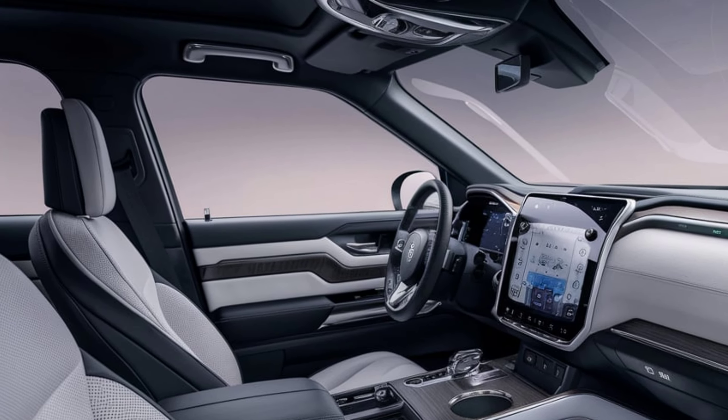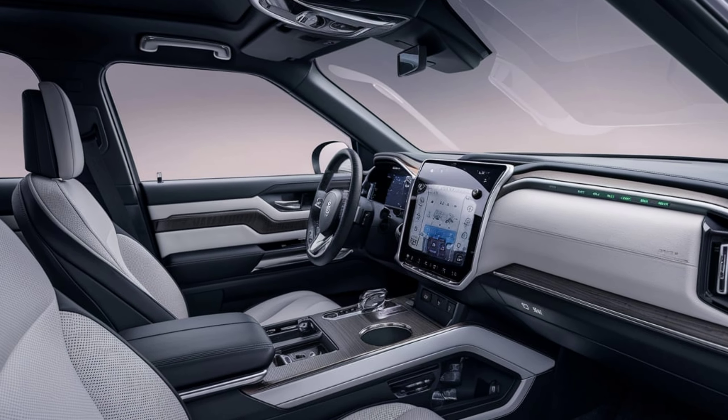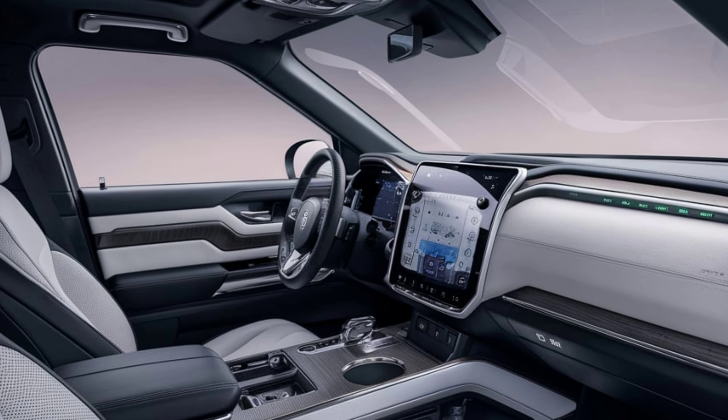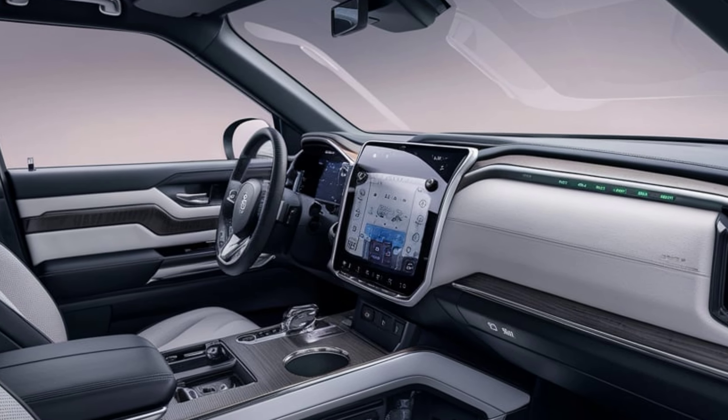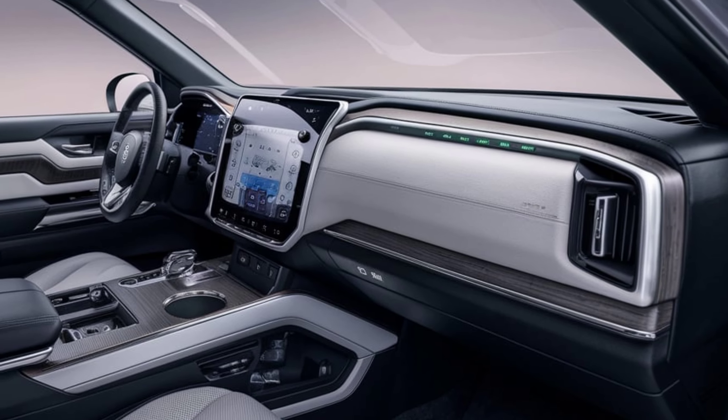A state-of-the-art infotainment system with a large touchscreen display, Apple CarPlay, Android Auto, and available navigation keeps you connected and entertained. The RAV4 Prime also offers generous cargo space, with a split-folding rear seat that allows for easy transport of large items.